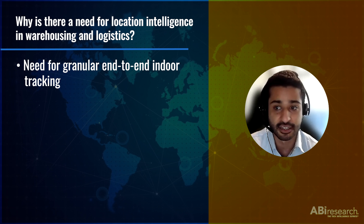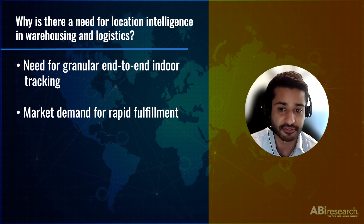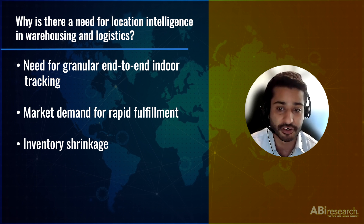Doing this, they can manage the journey of assets, starting from pickups, quality control, and storage to retrieval. As customer expectations for rapid delivery grow, warehouses are finding it challenging to process the volume of goods passing through the facilities in time. So there is a need in the industry for warehouses to be as efficient as possible. Another pain point in warehousing and logistics is inventory shrinkage. On average, inventory shrinkage accounts for 1.3% of all retail sales — that translates to a lot of losses.